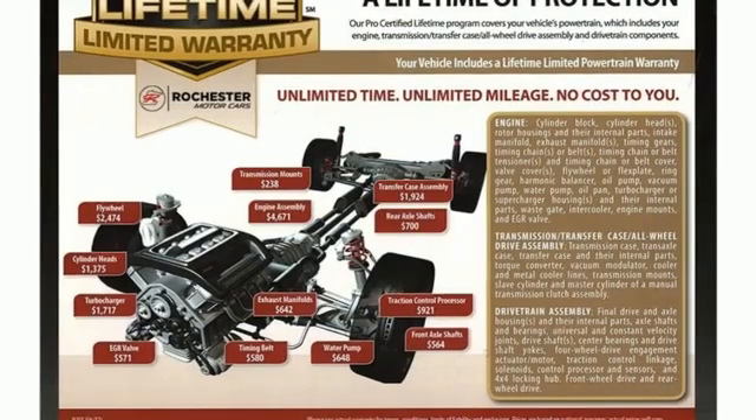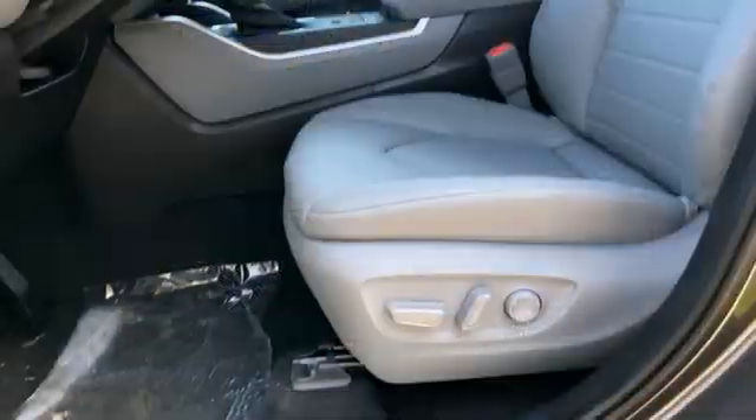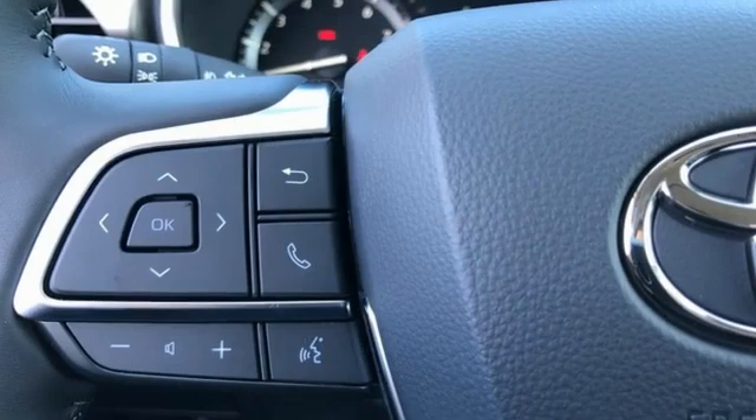Wi-Fi hotspot, AM-FM satellite radio, power sliding and tilting sunroof, inductive device charging, and LED low and high beam headlights.